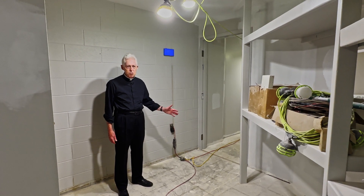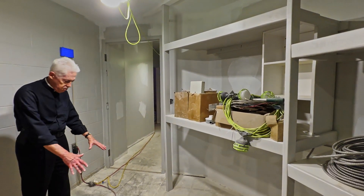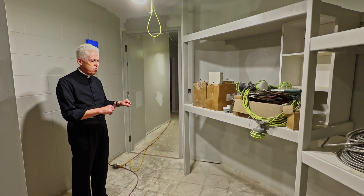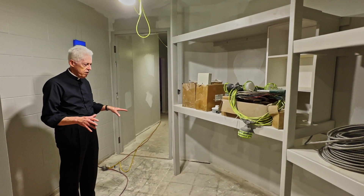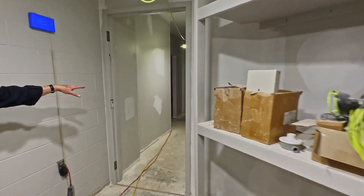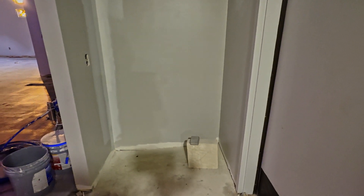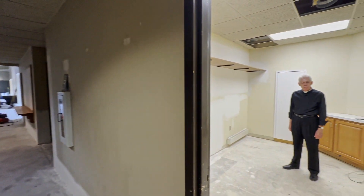This is the music storage area. The shelving was already here and has just been given a fresh coat of paint, and it will all be carpeted. This is where the tables for the bell choir, bell choir equipment, other instruments, microphones, and all the equipment used in the music ministry will be stored. On the far wall there's a room for a nice bookshelf where all the music will be stored.